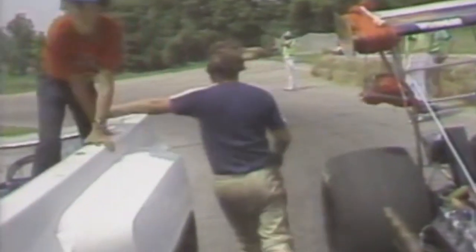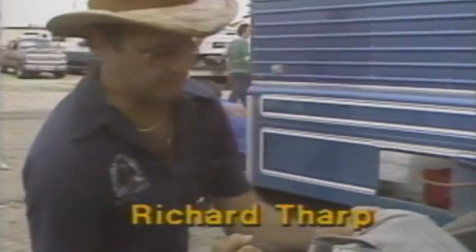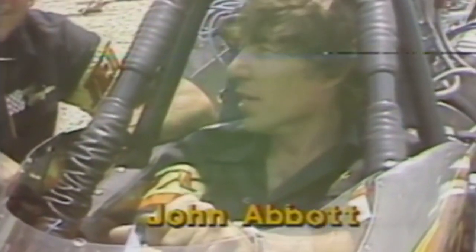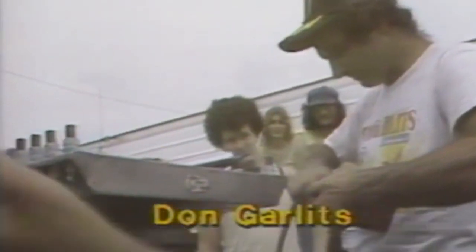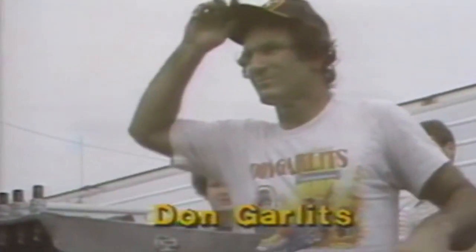As the action went on, Walt Barbin was defeated by Rob Bruins, who moved to the semifinals, where he faces Richard Tharp, the 1976 world champion. That's semi one. In semi two, John Abbott — who's never won a national title — goes against the master, 47-year-old Big Daddy Don Garlits. But remember, Columbus is Garlits' jinx track.